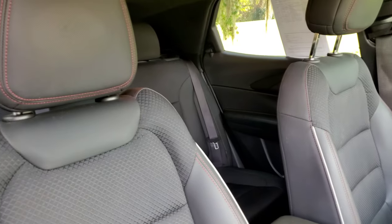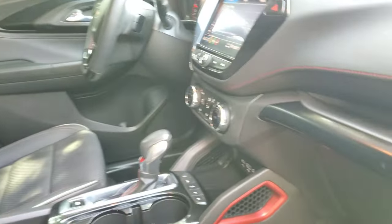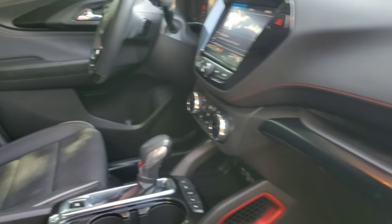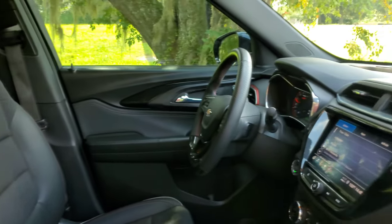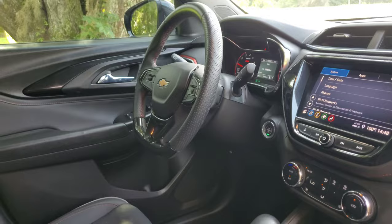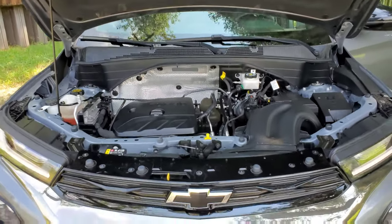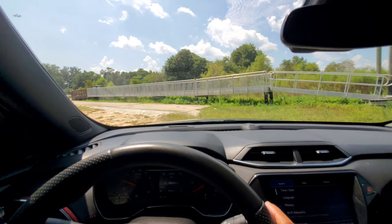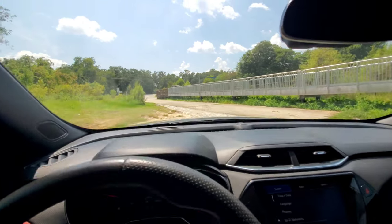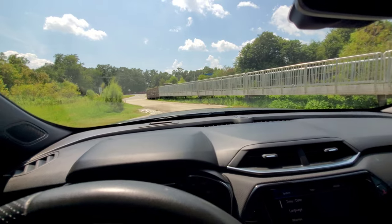Another look at the front passenger compartment — contrast stitching in the seats, nice touches all the way around. I love the red accents throughout the cabin. It goes with the sporty tone of this vehicle. You have a flat-bottom steering wheel, which looks really cool — a lot of Camaro-type stuff in here, which makes sense because it is a Chevrolet. This thing can go off-road, but I imagine most of its life will be on road.